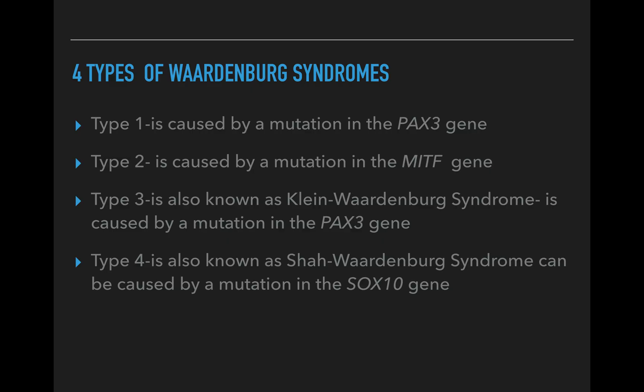There are four different recognized types of Waardenburg syndrome, distinguished by their physical characteristics and sometimes by their genetic cause, and they are believed to be autosomal dominant. Types one and two are the most common forms, accounting for approximately half to a third of the cases, while types three and four are very rare. Type four comprises about a fifth of cases and type three comprises less than 2% of known cases.